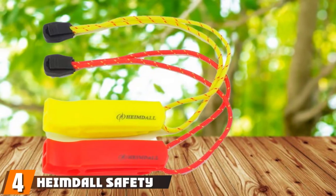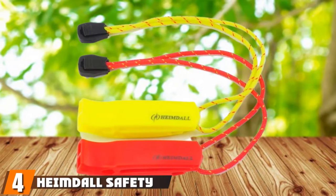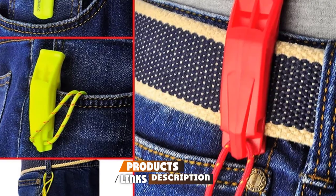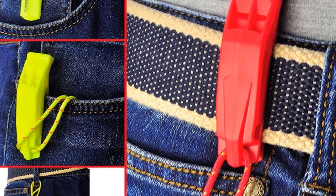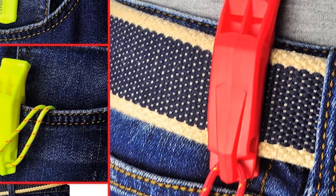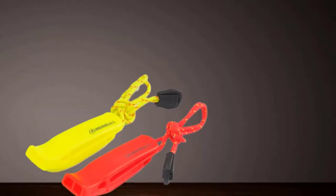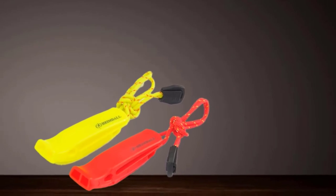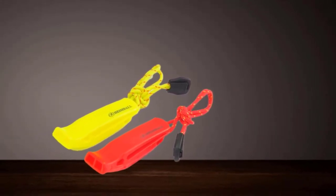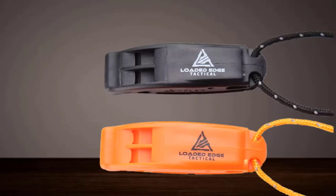Next at number 4, we have the Heimdall Safety Whistle with Lanyard. With its bright exterior and lanyard, the Heimdall Safety Whistle is a safe and simple choice. Made from durable plastic material, this pea-less whistle is non-corrosive and won't freeze or stick to your lips in cold conditions. This whistle emits 120 decibels of sound with two sound chambers built in, so you are guaranteed loud noise projection. The sound can travel over a mile, making it an excellent option for wilderness survival in environments that stretch long distances.